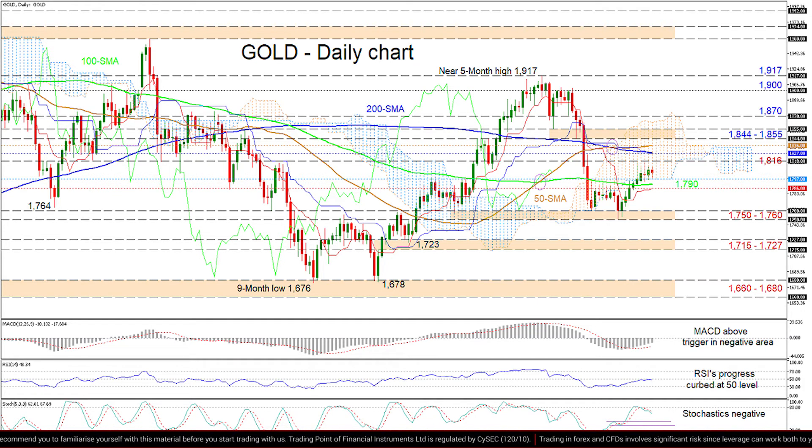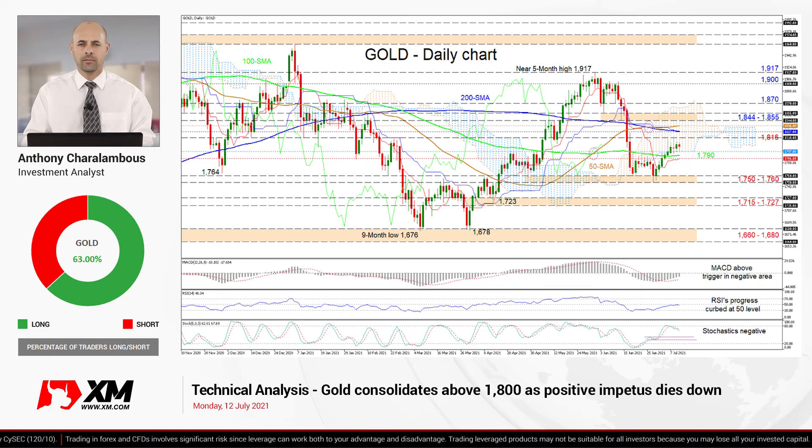As things currently stand, gold remains somewhat undecided upward of the 1800 level, as directional forces have become relatively muted. A climb above the SMAs and the cloud could boost upside confidence, while a close beneath the 1750 to 1760 support may reinforce negative pressures. That's it from me, have a great trading day.